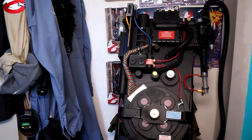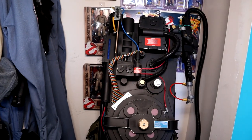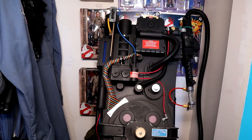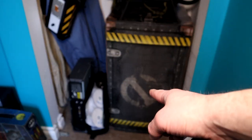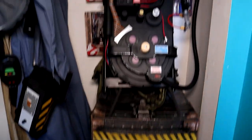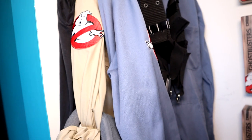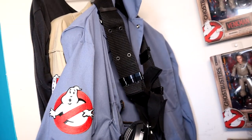Here's the Ghostbusters closet. We've got the Spirit Halloween Proton Pack, which is heavily modded — did a lot of additions to that. Down below here we have the Spengler Proton Pack from Hasbro HasLab, which I don't have room for at the moment, so it's just sitting there. Here are the Ghostbusters jumpsuits — the movie version and the Real Ghostbusters Egon version, which I used for Halloween one year.